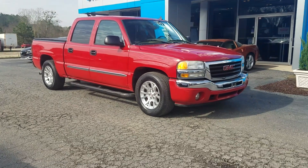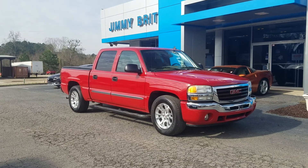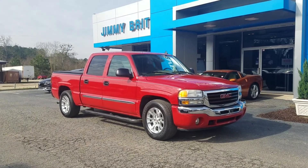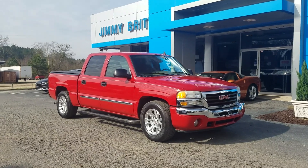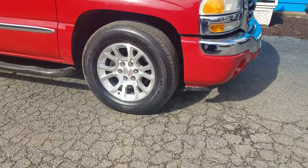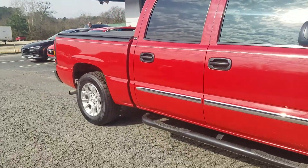This is Fabian here with Jim O'Bridge Chevrolet. I've got the 2006 GMC Sierra SLE here and available. This one's actually one that we just traded in over the past couple of days, just got it through our service and detail department.